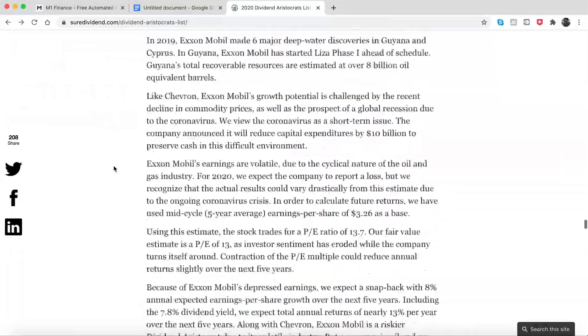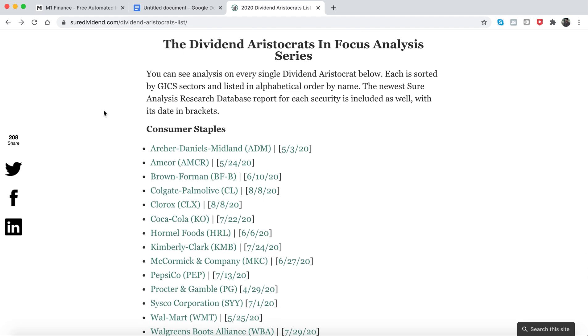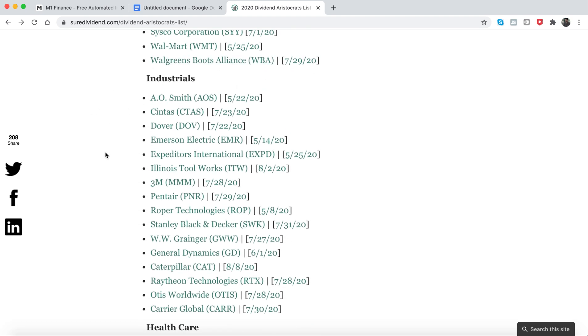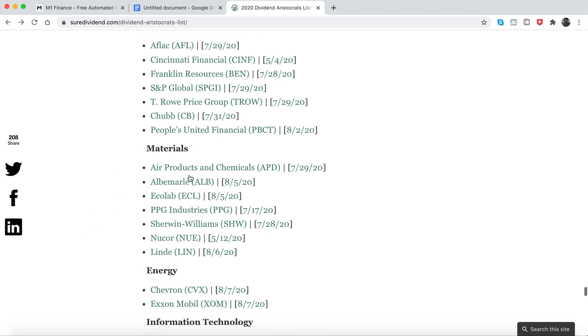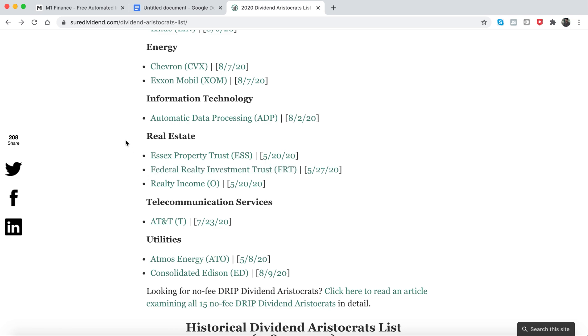You can also go to this website and build a portfolio depending on the sectors. They've broken it up by sectors of companies that have consistently been increasing their dividends. This is a good way of picking stocks when making a new portfolio if you don't want to do too much research. You can keep scrolling down and it shows you sector by sector — industrials, healthcare, consumer, financials, materials, and energy.